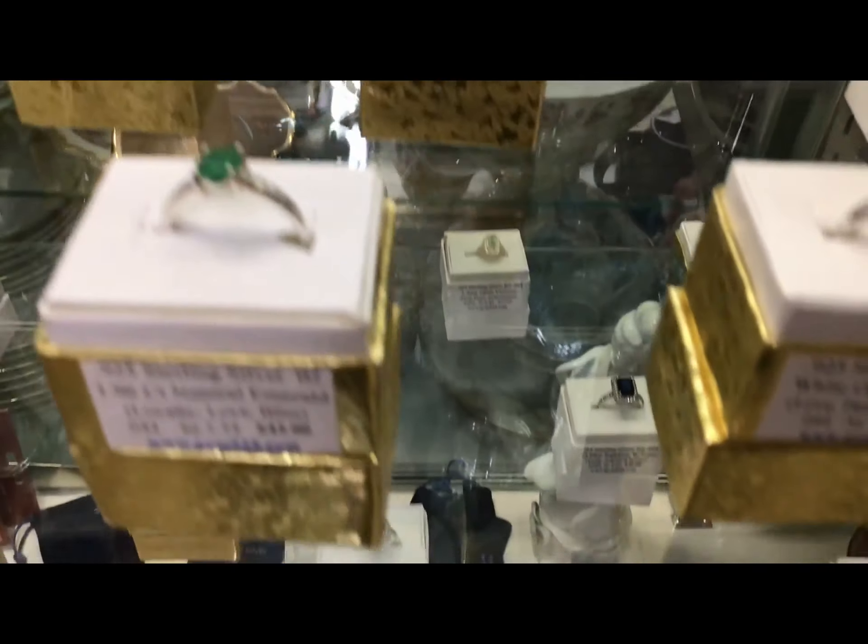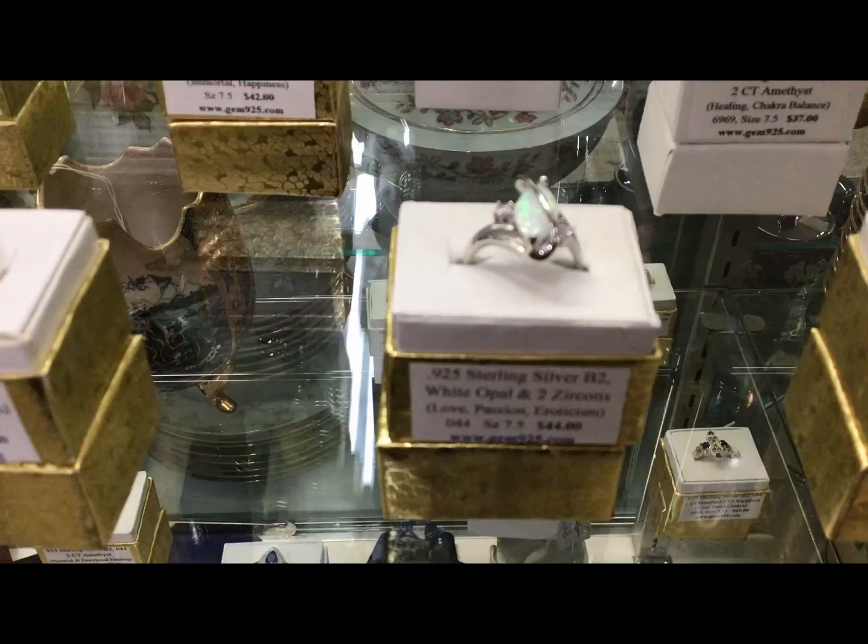Second shelf is size seven up to size eight. I love the opals.